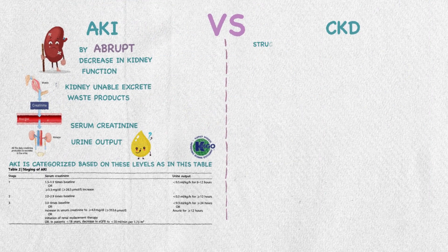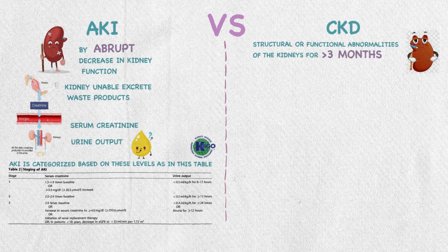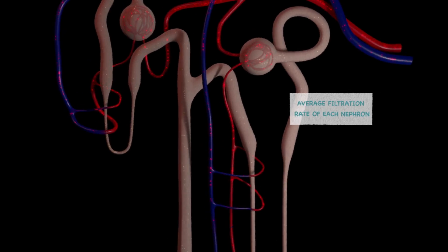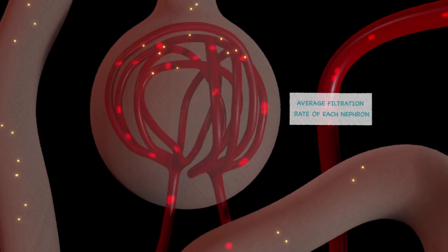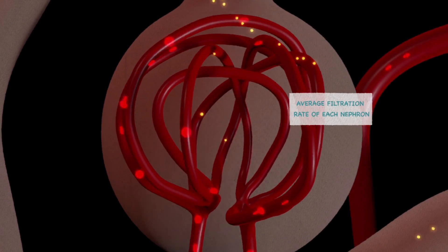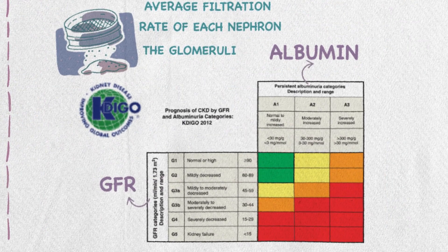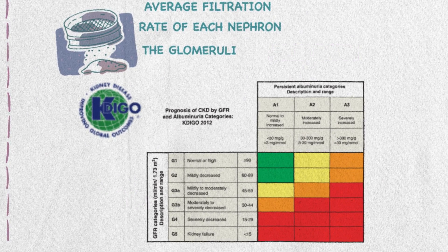That is why AKI is categorized based on these levels as in this table by the KDIGO guidelines. While in CKD, there are structural or functional abnormalities of the kidneys for more than 3 months, manifested by kidney damage with or without decreased GFR, which estimates how much blood passes through the glomeruli, which act as tiny filters in the kidneys.